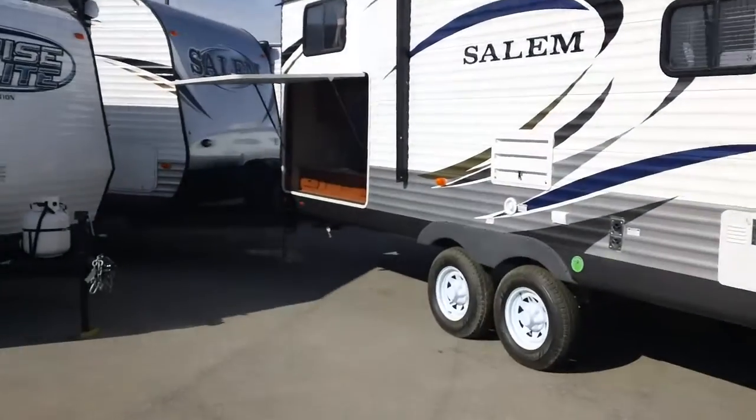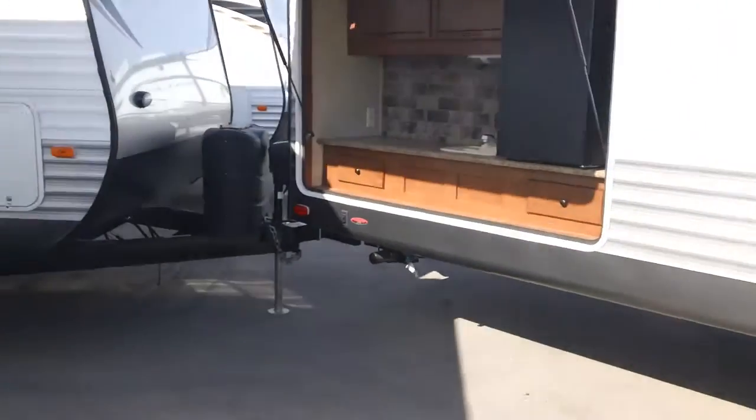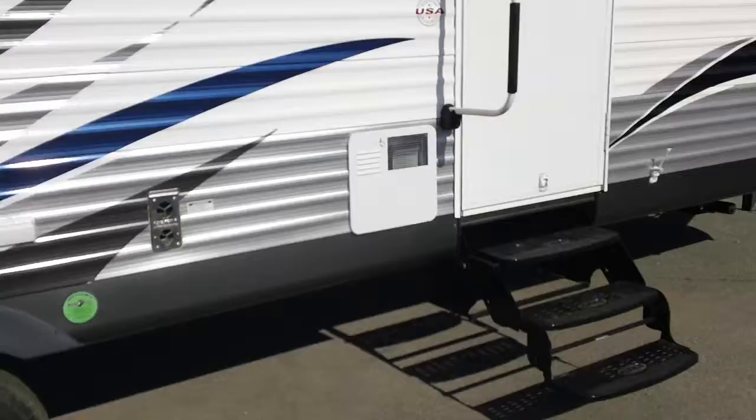This unit's got an outside kitchen, big refrigerator, countertop space, storage, sink, and it's got a grill on the back that whips around and sets right there on the side. This is a gorgeous unit with a hot water tank — gas and electric.